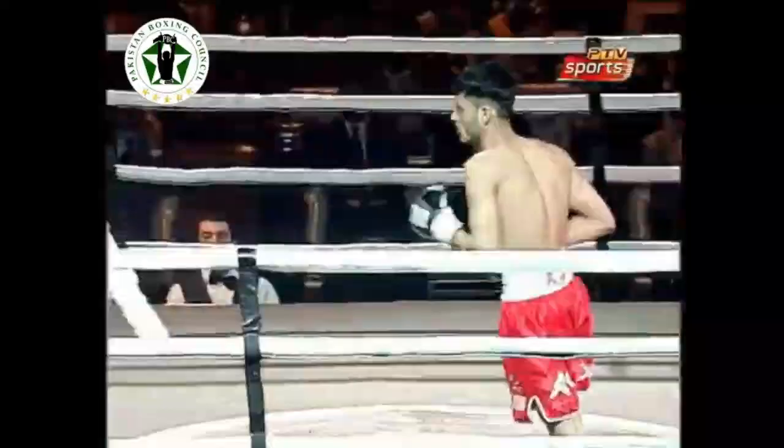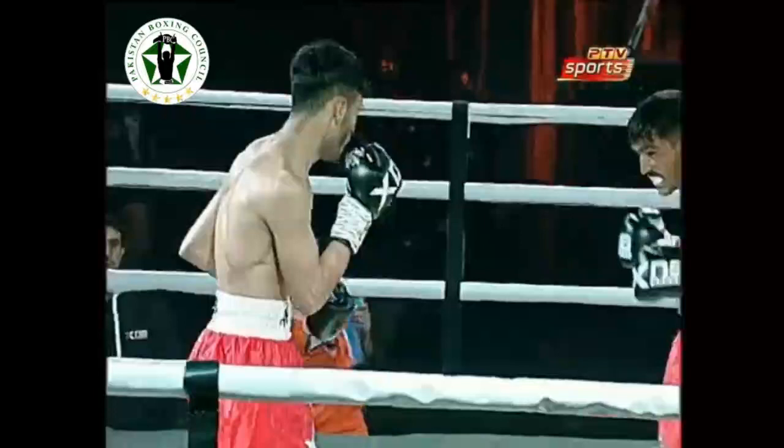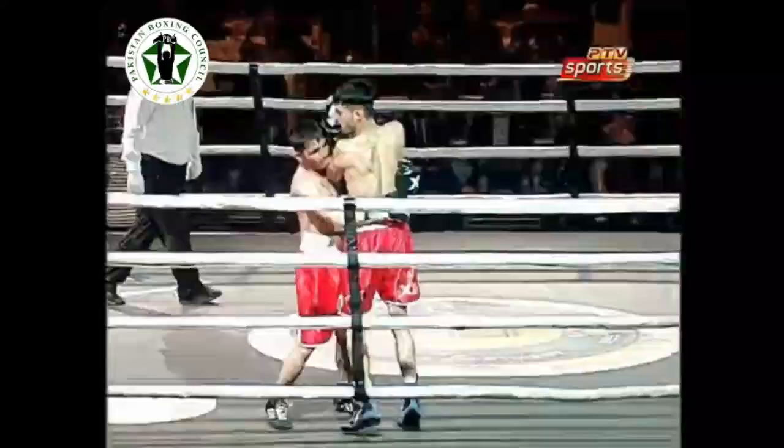The referee comes in between. I think that was a slip — it could have been ruled as a knockdown, but that was clearly a slip from where I'm looking. This is a great fight, it's action-packed. This is what boxing's for — you get your money's worth. Enjoy this fight while it's on PTV Live. Absolutely brilliant entertainment brought to you by PTV and AK Promotions.